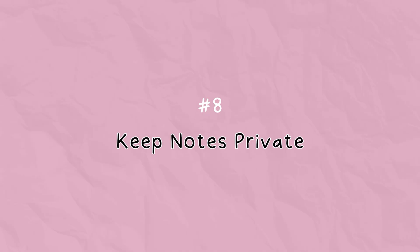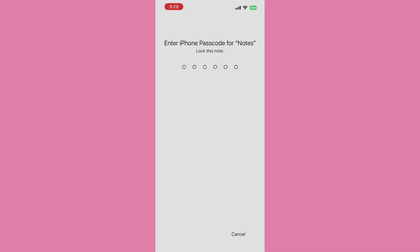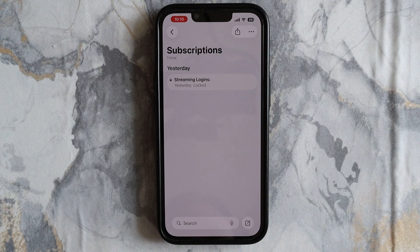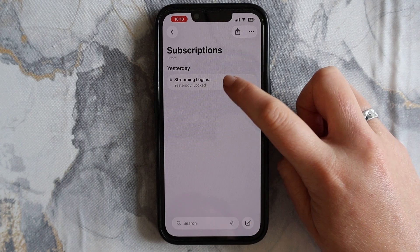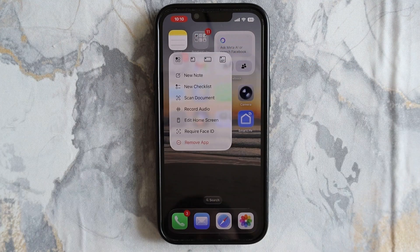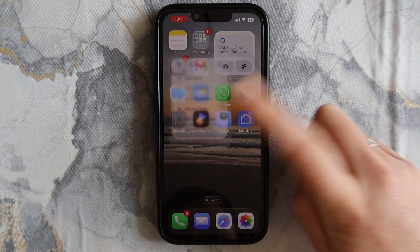If you want to hide private notes, long press a note and tap Lock Note. It will then require Face ID or your password to open it — just make sure to tap the lock to actually lock your note. This is perfect for journaling, personal lists, or anything you'd rather keep private. You can even lock the entire app by long pressing the Notes app icon and tapping Require Face ID.